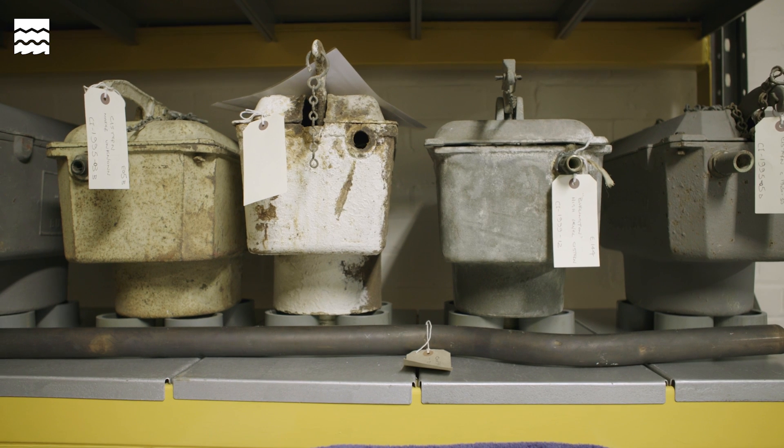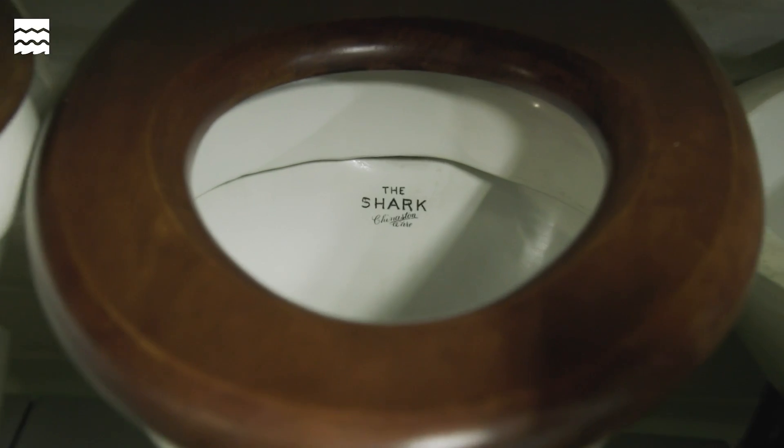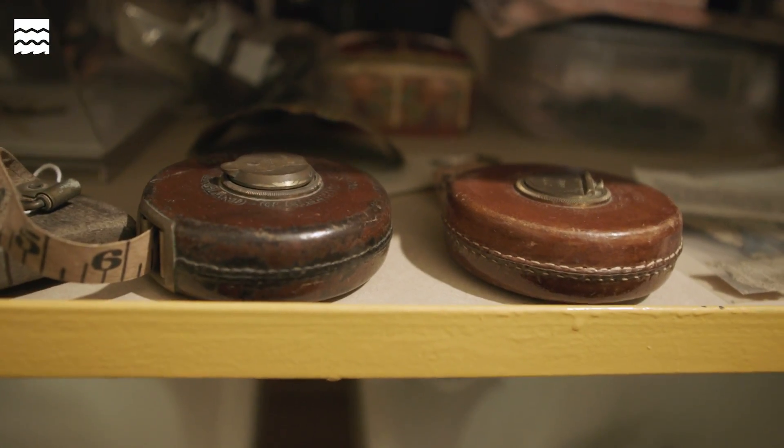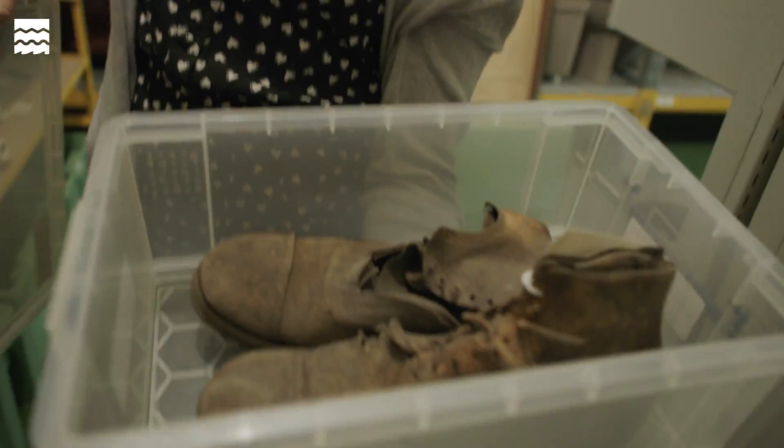This is the museum store where we keep the artefacts when they're not on display upstairs in the boiler house. We had an archaeological dig on site and they found some items which the workers were using — for example, these leather measuring tapes, oil cans, and even a pair of leather boots that belonged to one of the workers.